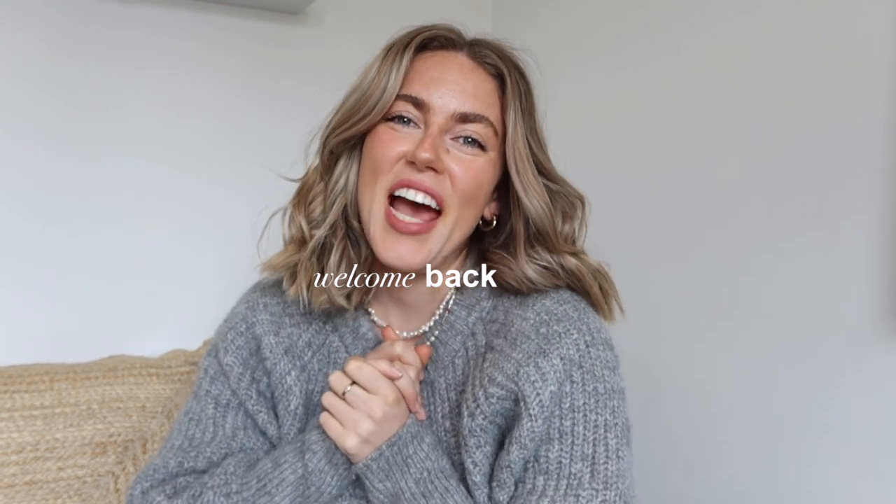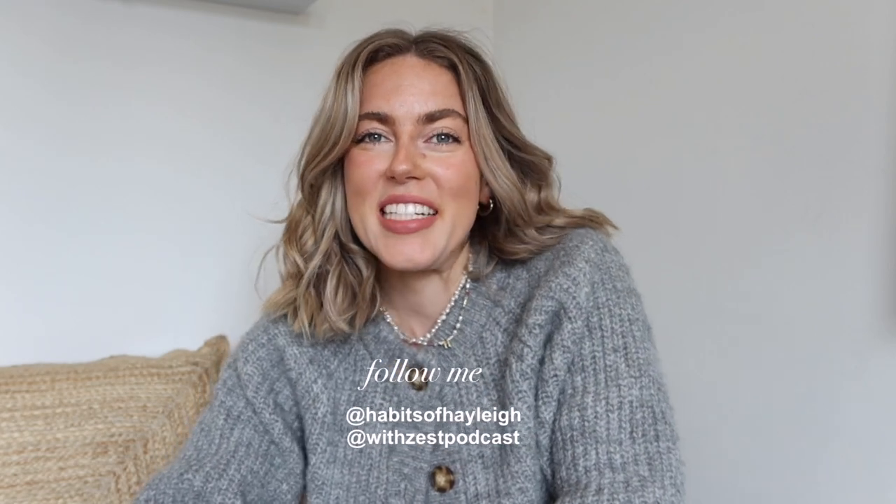Hi guys, welcome back to my channel. My name is Hailey if you're new. I'm super excited about today's video because I'm going to be styling the coastal cowgirl aesthetic.